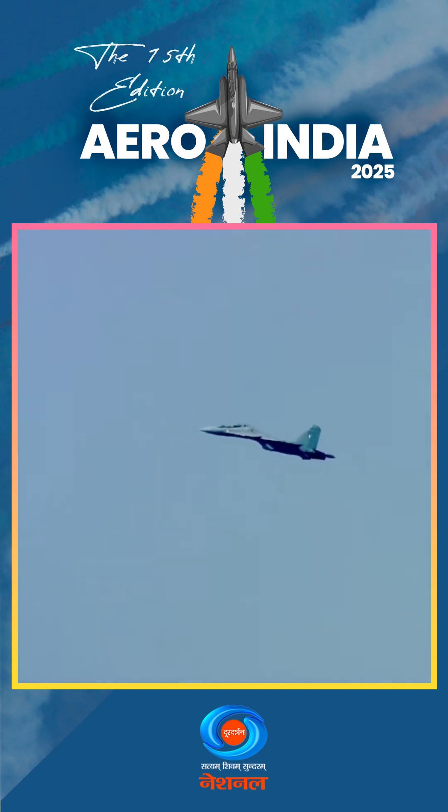Shift your gaze upwards as the aircraft takes centre stage, pulling up. Look on as it describes a circle in the vertical plane. See how many of you can spot the aircraft and the pilot inverted, waving at you.